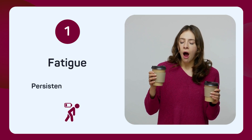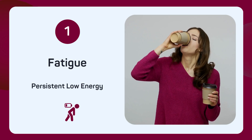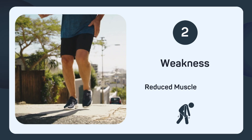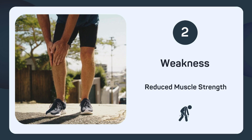Fatigue is one of the most common signs of selenium deficiency. Your body needs selenium to produce energy efficiently. If you're struggling with reduced muscle strength and finding it hard to perform everyday tasks, it could be due to low selenium levels.